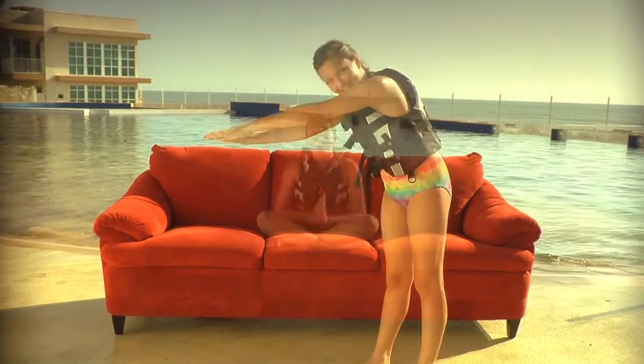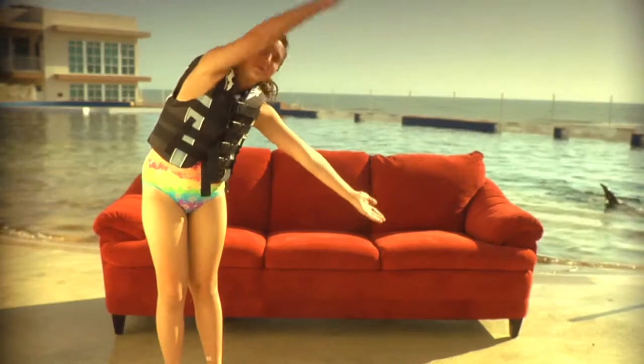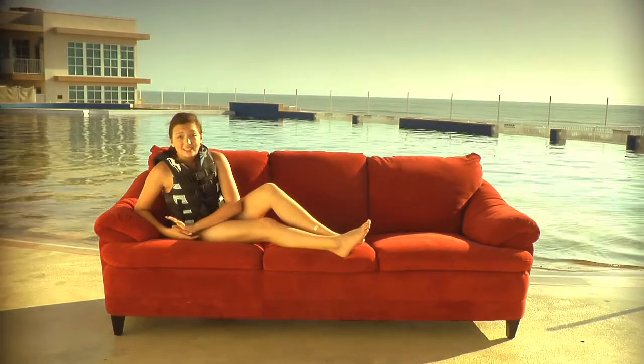Take 10. The oldest dolphin in human care, her name is Nellie. Nellie was... Take 20. Nellie mascotted... 65.